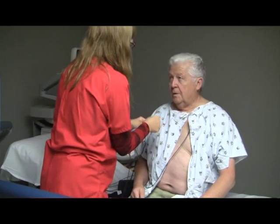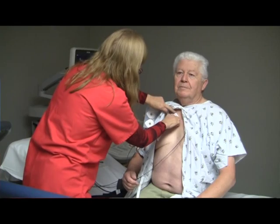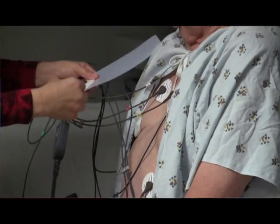Jack, we're doing a Dobutamine stress echo today for you. This is a test that we do for people who are unable to go on the treadmill for whatever reason. What we're going to do is give you a medication called Dobutamine, which helps your heart rate speed up and replaces the exercise. We get the same effect from that.